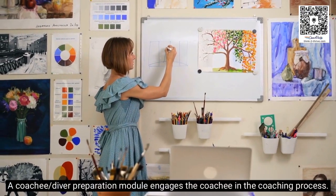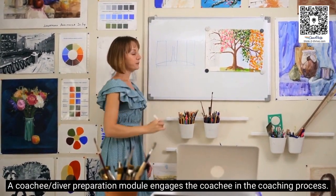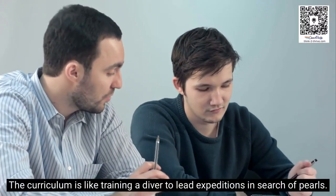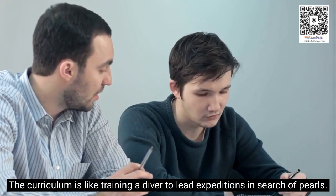A coachee diver preparation module engages the coachee in the coaching process. The curriculum is like training a diver to lead expeditions in search of PEARLS.